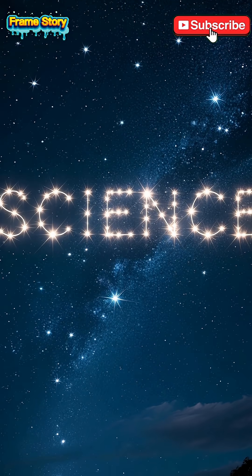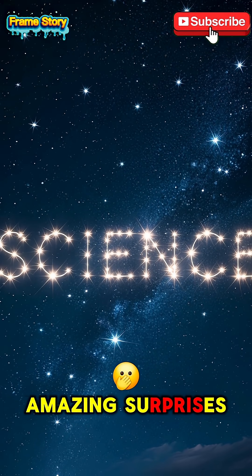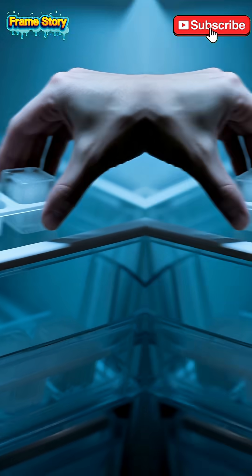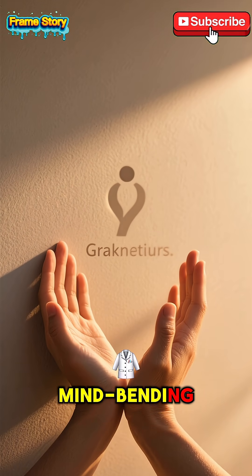Whatever the exact reason, it's a super cool reminder that science is full of amazing surprises. So next time you're making ice cubes, try it yourself. Thanks for watching. Don't forget to like and subscribe for more mind-bending science.